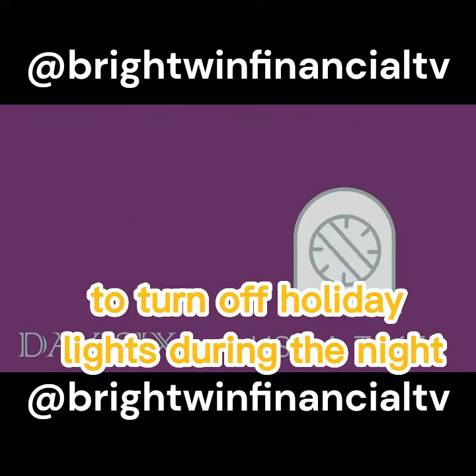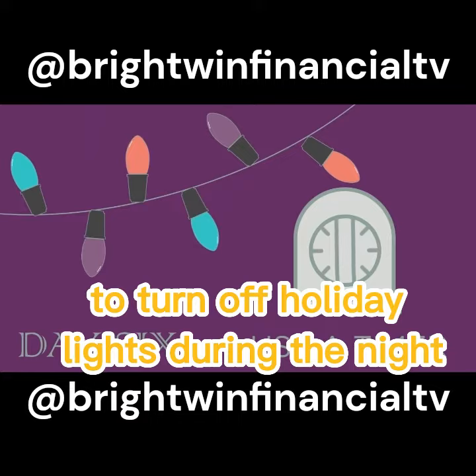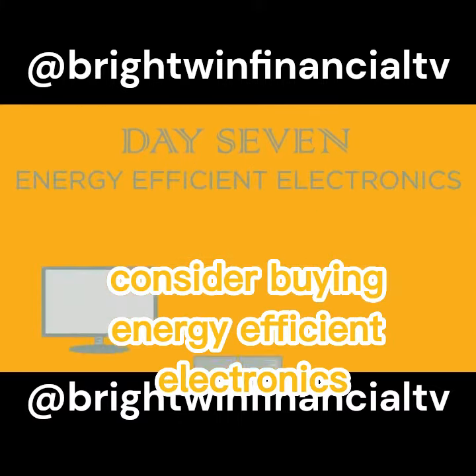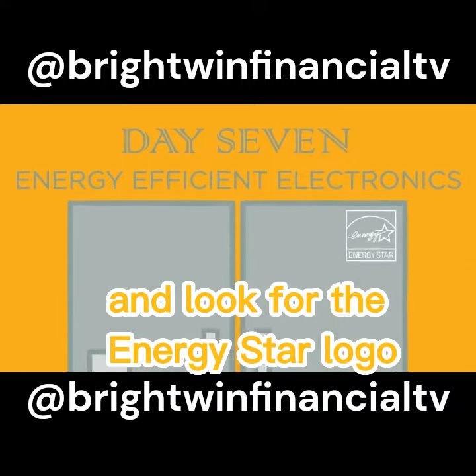Day 6: Use a timer to turn off holiday lights during the night when you're sleeping. Day 7: Looking for the perfect gift? Consider buying energy-efficient electronics and look for the ENERGY STAR logo.